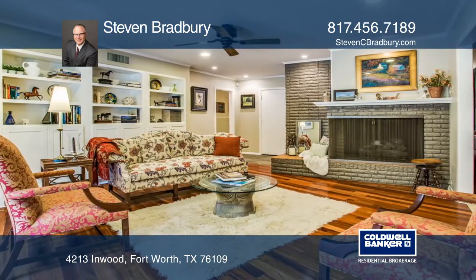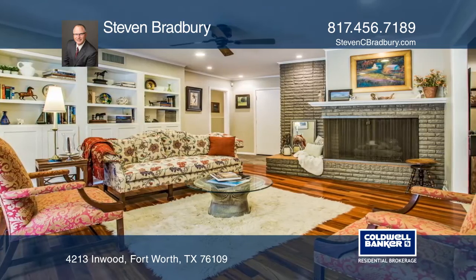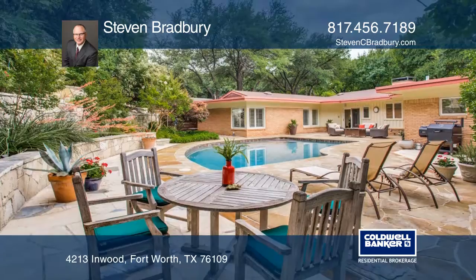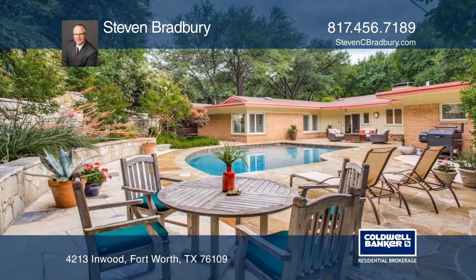Brazilian cherry hardwood floors highlight the kitchen and adjoining living room, which leads to a private backyard oasis, boasting a pebble-tuck pool, lovely landscaping, and flagstone decking.